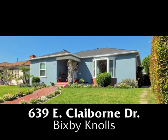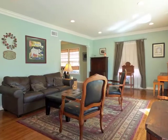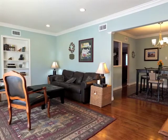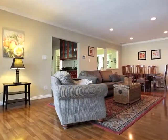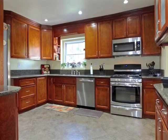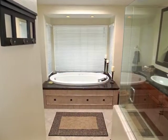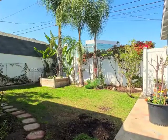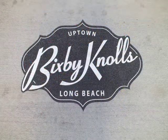639 Claiborne Drive — a classic and exquisitely renovated home of sun-filled spaciousness and style. Elegance, warmth, quality, romance, luxury, and serenity, only moments from the shops, restaurants, and vitality of First Fridays in Bixby Knolls.